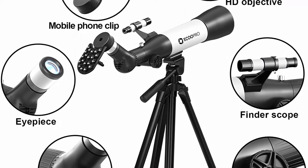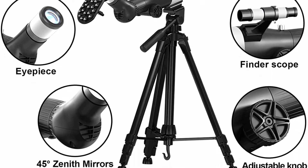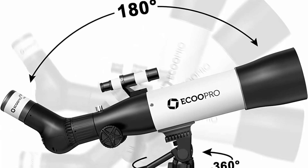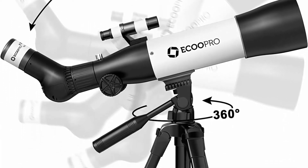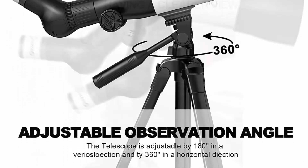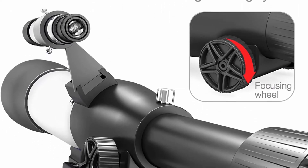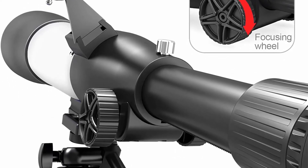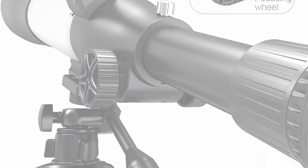A user manual helps children or adults learn how to set up and use the telescope. The updated new-generation tripod is more stable and usable in many different positions — it can be adapted for watching birds and the moon outdoors. The telescope and tripod can be stored in the box for easy traveling and storage, and it makes a great gift or birthday present for kids.